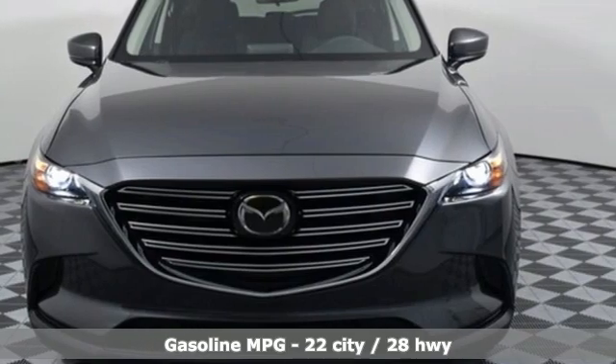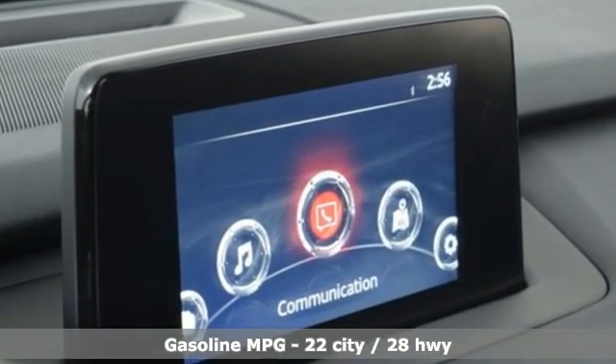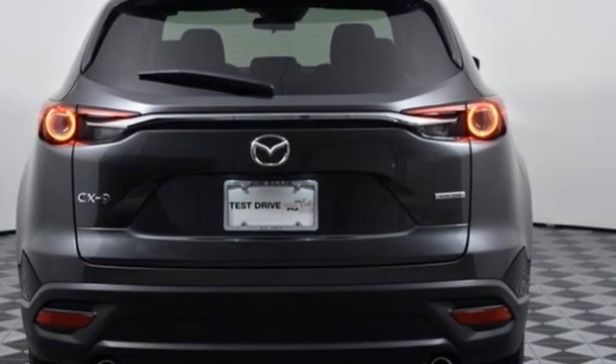Automatic transmission, dual zone climate control, streaming audio, front heated bucket seats, wireless phone connectivity, external memory control.